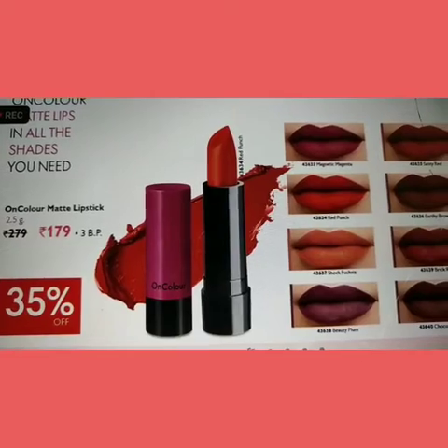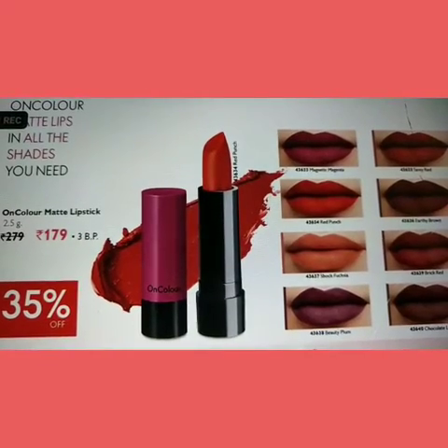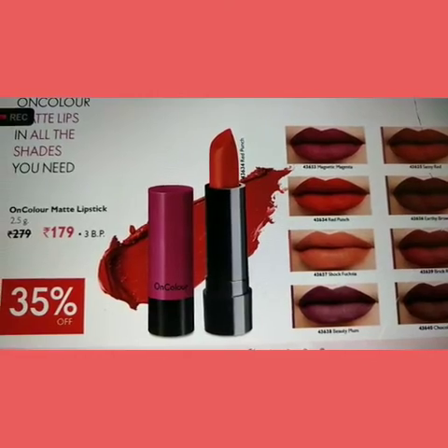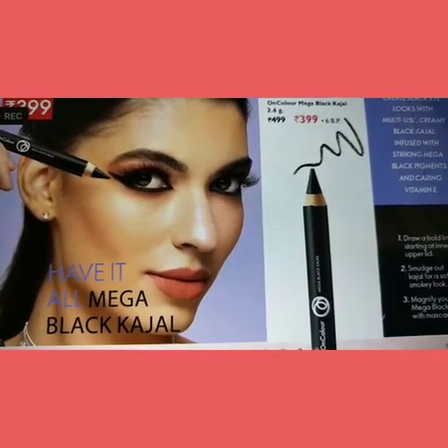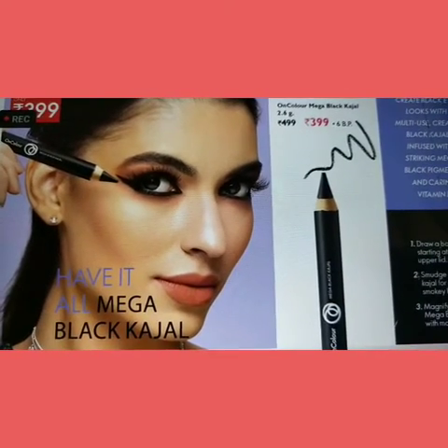You can make a lot of makeup looks this month. We have a 35% discount for this month. And for our next launch product, we have all colors including mega-black colors.